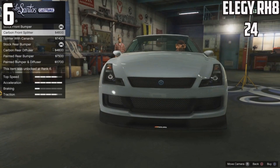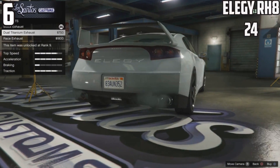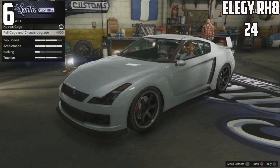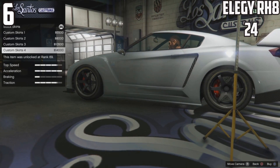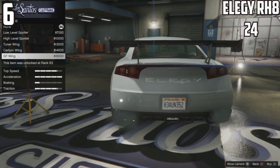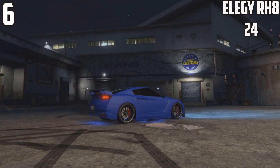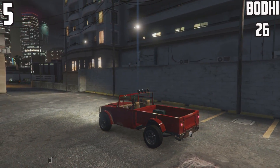At 6th spot, the Elegy RH8 — the GTA equivalent of a Nissan GT-R — also has 24 custom parts. You'd expect this to be high up there, and obviously being a free car many of you should have it. There are awesome options to make it look absolutely beastly — a straight street racing car from scratch. The paint job is key for this car to really stand out with the customization options given.